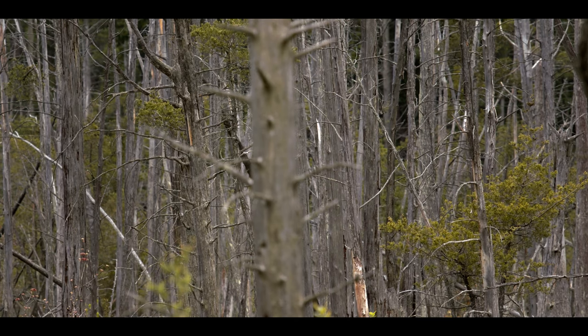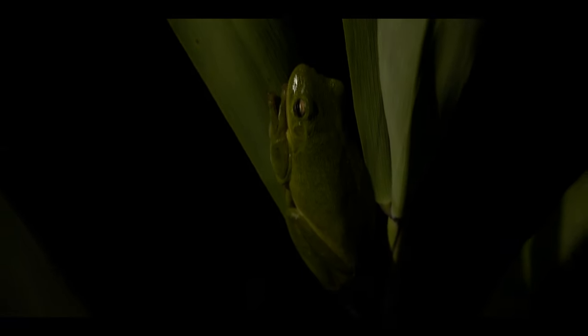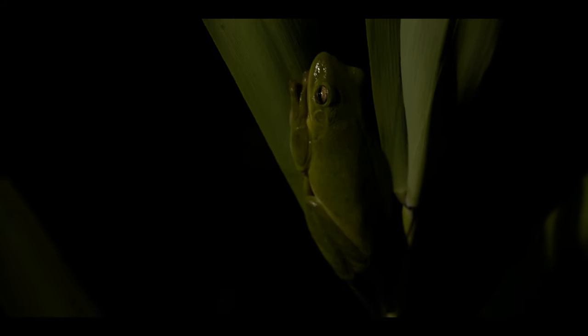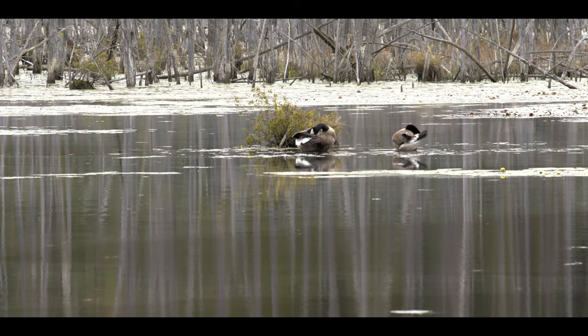Warmer temperatures, also brought on by climate change, can be conducive to introduced species. The green tree frog, first discovered in New Jersey in 2011, is usually found in the warmer climate of the southeastern United States. However, since their introduction on the Delaware Bay shore, they have been spreading further inland and northward towards the Pinelands, where they have the potential to displace the native tree frogs.